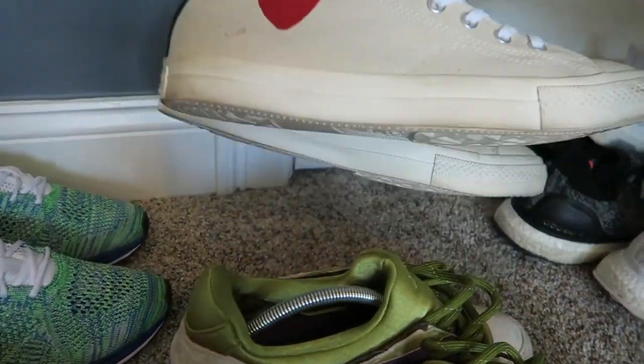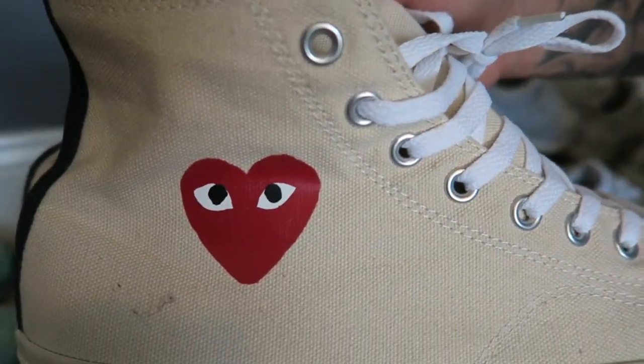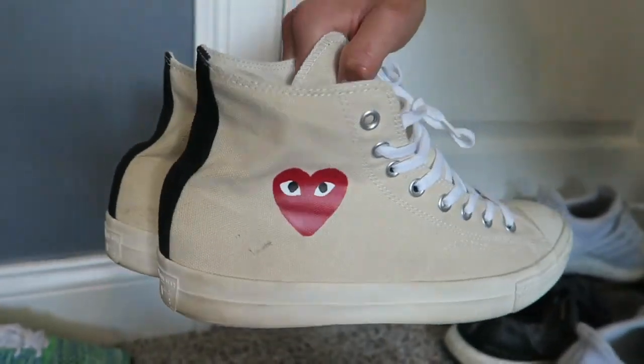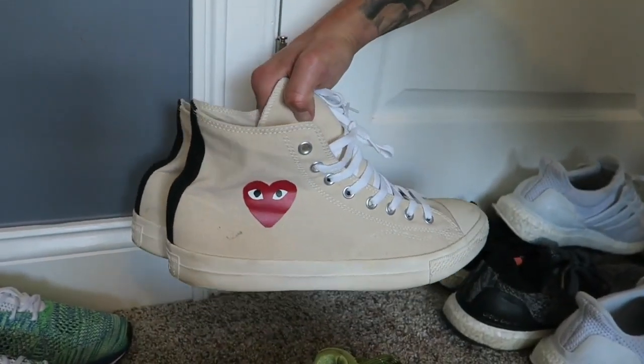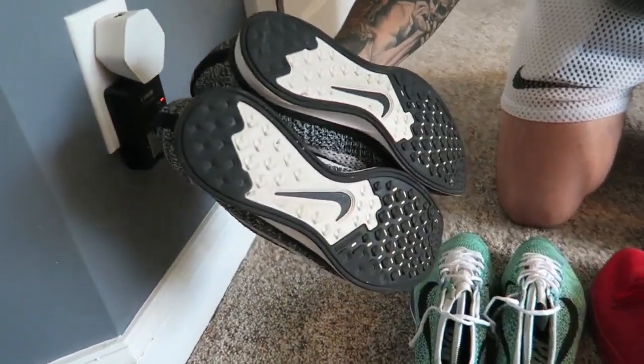Next up got the Comme des Garçons Converse collab — they're pretty cool, but I'm honestly not the biggest Converse wearer. They kind of look bulky on me, so I really don't touch these anymore.